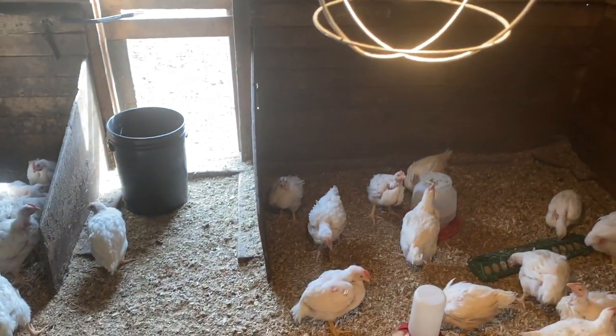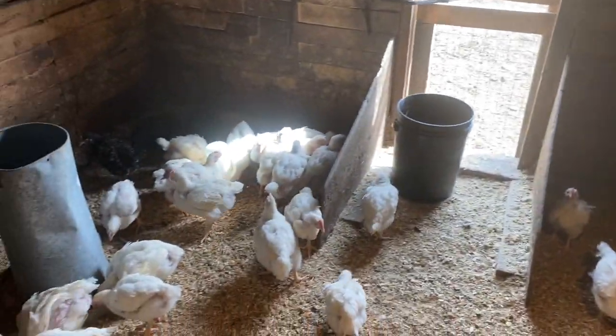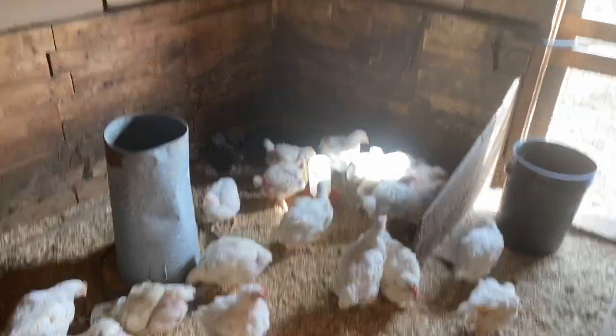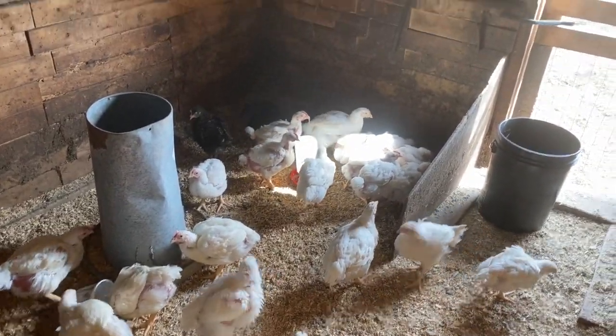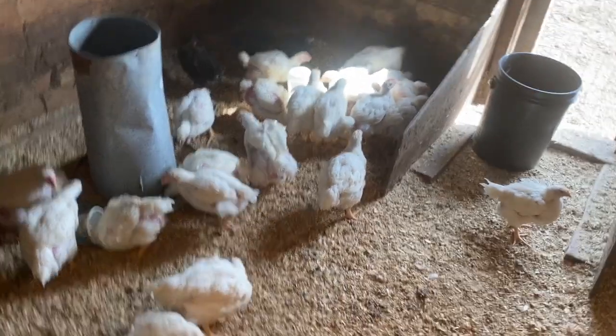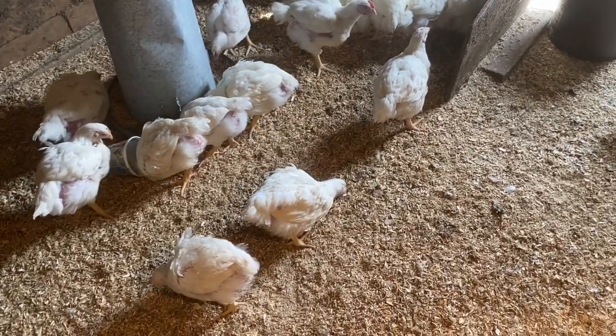So this is the other side - there's the open air right there. Here's the meat birds. And then we also have three layers on this side too, that I hatched out of my incubator. Didn't have a very successful hatch that time, which was weird. I wasn't home when they hatched, so I got my sister to take them out of the incubator for me.